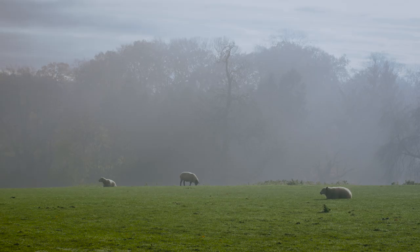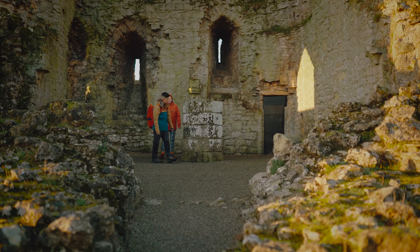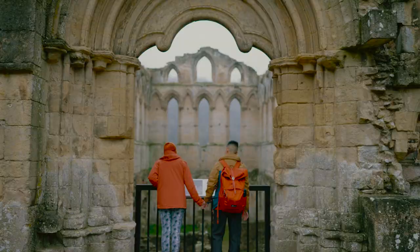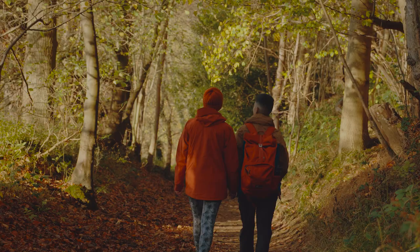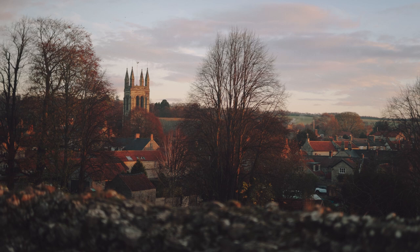It may be getting colder, but winter is a wonderful time to get outside and go exploring. Winter walks are a fantastic opportunity to visit some of English Heritage's most atmospheric properties at their quietest. English Heritage has a selection of walks that connect some of their most beautiful properties, suitable for people of all abilities and fitness levels — a brilliant way to explore the landscapes that surround their historic sites.